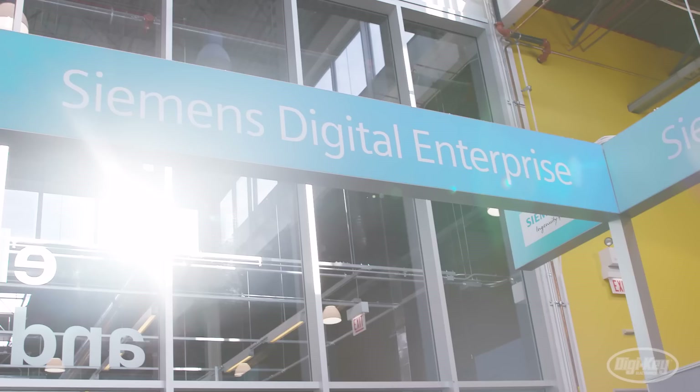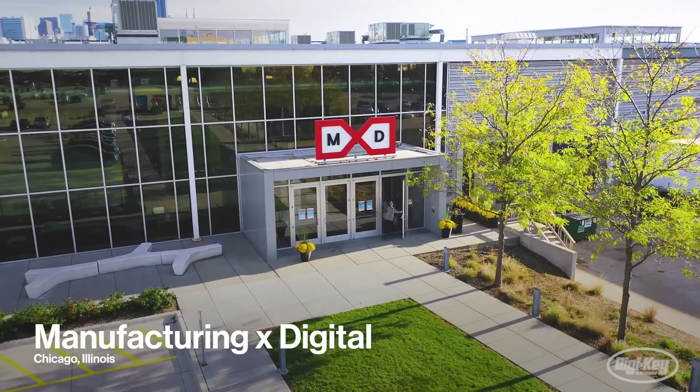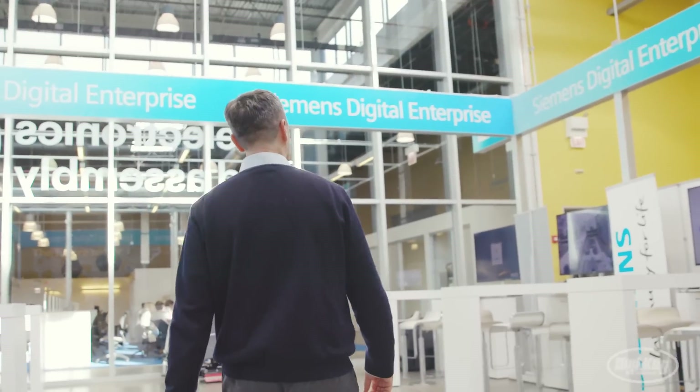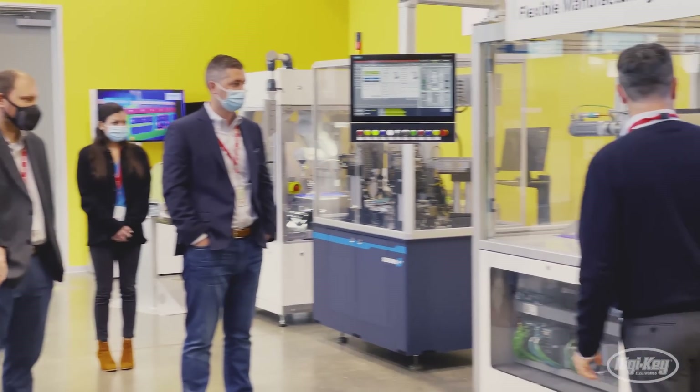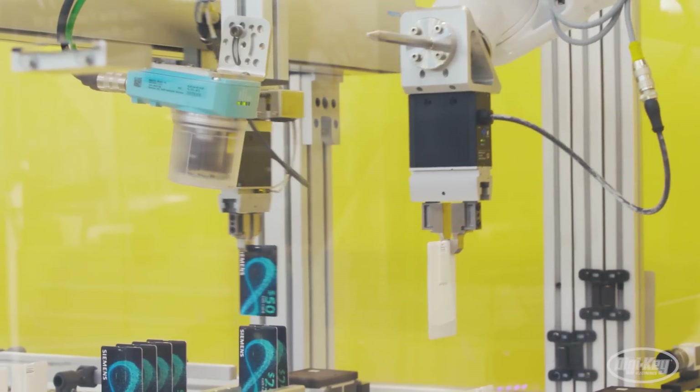Leading suppliers like Siemens are always looking to the future. In this episode, we head to Chicago to visit MXD, a digital manufacturing innovation facility, to learn about the latest Siemens automation solutions now available to DigiKey customers. Everyone is automating at this point.